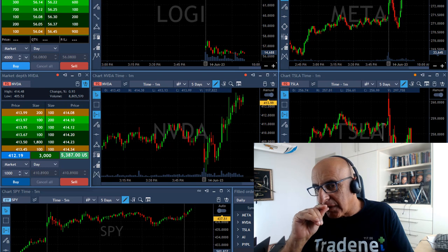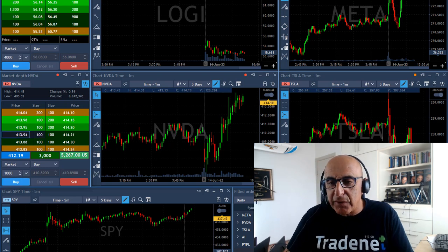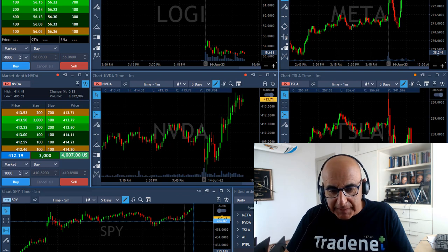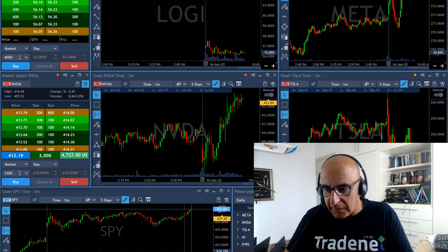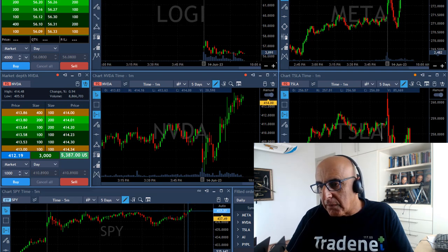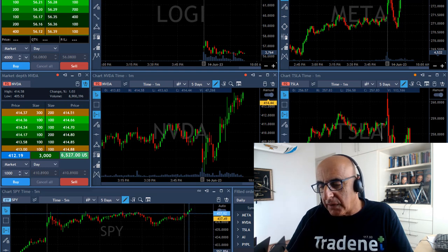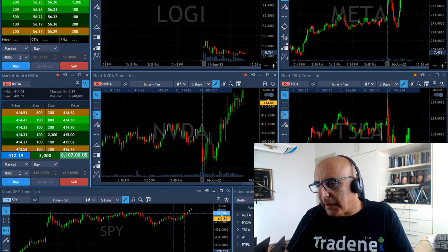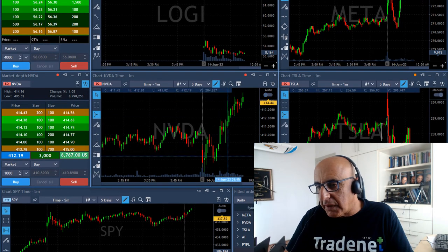We've got everything going in our favor. NVIDIA is up 0.9% and the S&P is moving up — not in a big way, just up 0.2% right now, so I have to be careful because things could change. But the combination of the daily of NVIDIA, and here we go — a new high — and the fact that the market's been moving up in the recent few days, I think it's a good combination. I rarely take this risk, but today I want to take it.